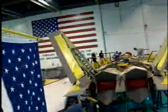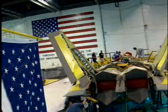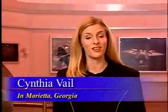Overcoming supply challenges, reducing fraud, hiring and training more employees, and maximizing quality — these are all factors contributing to the amazing improvements in the production of the F-A-22 Raptor.